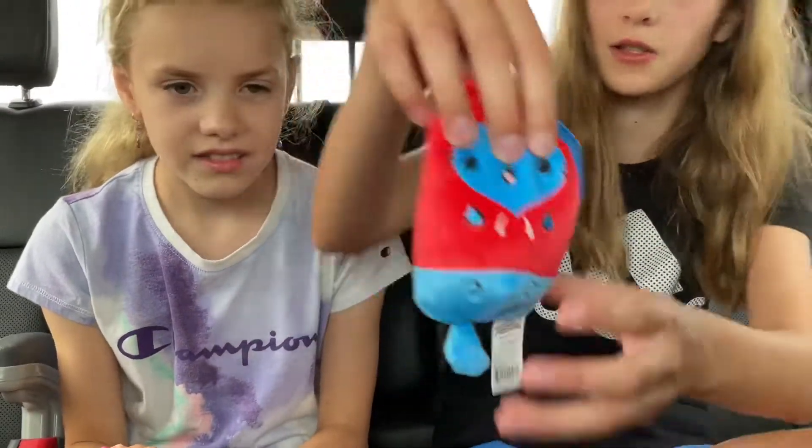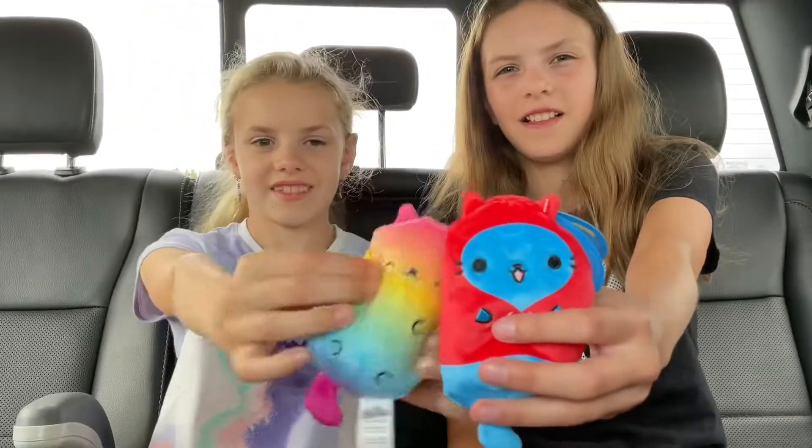Here are the cool cats we got today. See you next time — like and subscribe, please do, help us out.